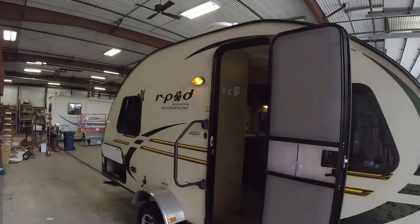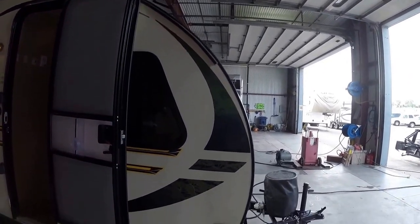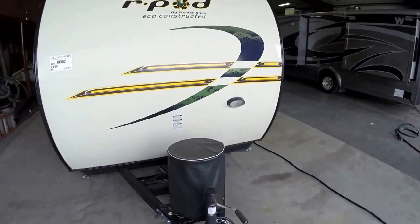Nice fiberglass exterior. Very aerodynamic front cap for towing with small vehicles. Four jacks, one on each corner. We fill up that propane tank for you, charge up that battery.